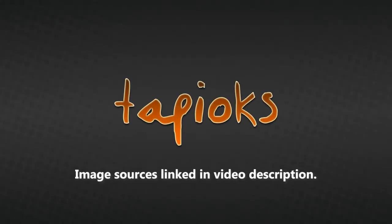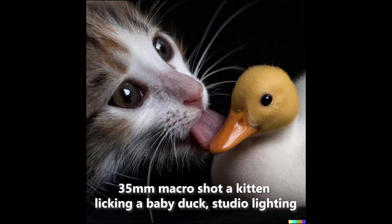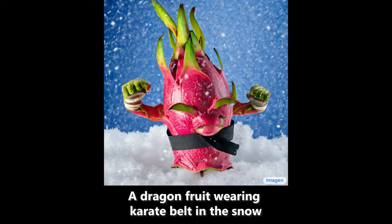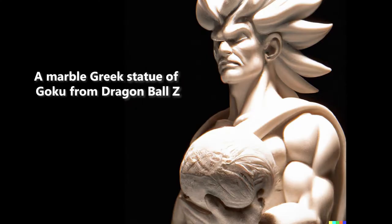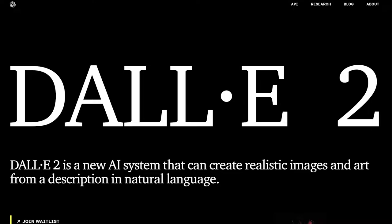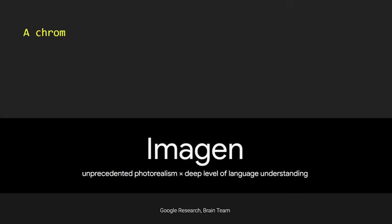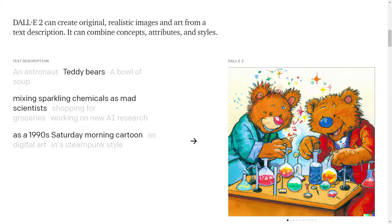Hey there everybody, this is Tapioaks. I'm back with a new video about an exciting technology that's evolving right before our eyes, gaining popular attention — and that is artificial intelligence image synthesis. Particularly of note in the media as of late are the amazing DALL-E 2 engine from OpenAI, and you may have also heard of Imagen from Google. These are text-to-image AI synthesis systems.